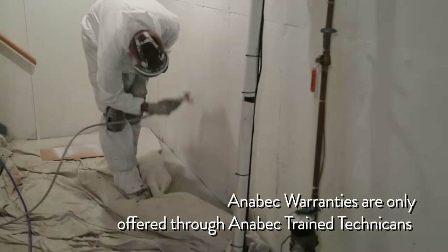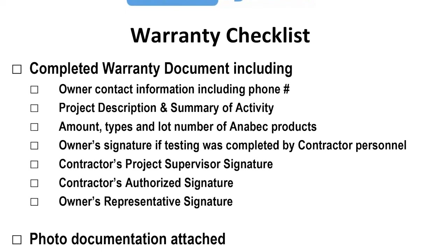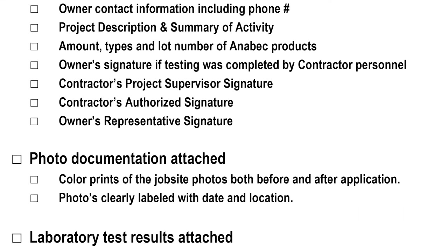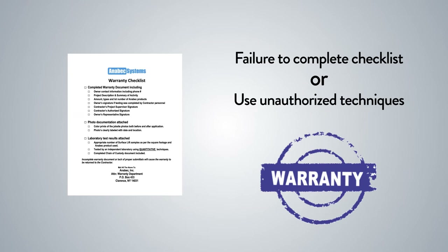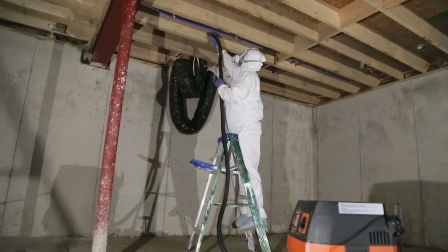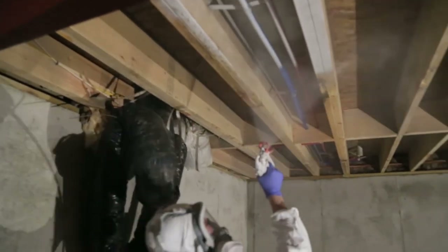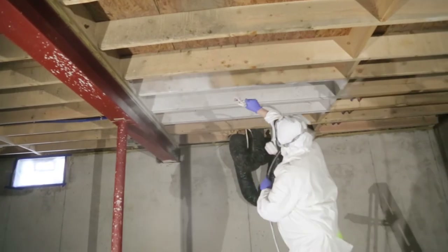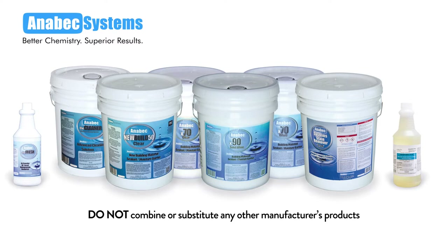The Anabek Systems written warranties are only offered through Anabek trained technicians. In order for the warranties to be valid, applicators must complete the Anabek warranty checklist for each application and must follow procedures as outlined in this training. Failure to complete the checklist or use unauthorized techniques voids all warranties. It is also required that mold remediation contractors have general liability and workers' compensation insurance before starting any job where a warranty is requested. Anabek Systems products were formulated to work together — do not combine or substitute any other manufacturer's products.